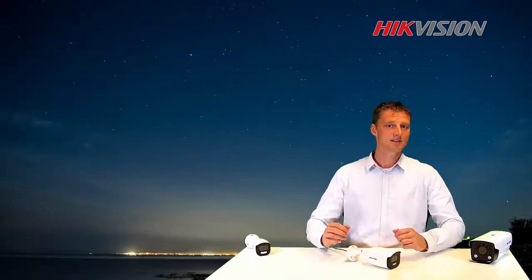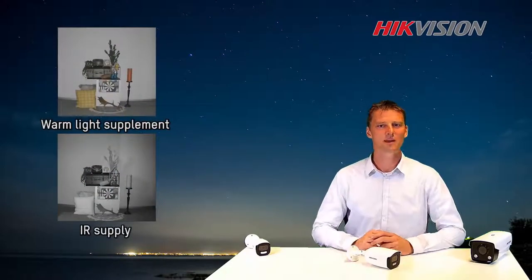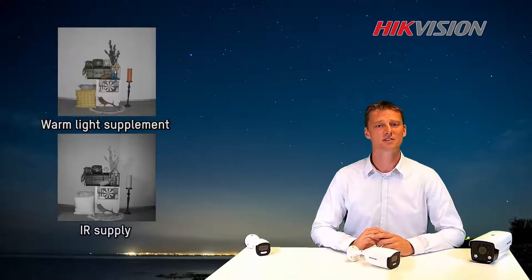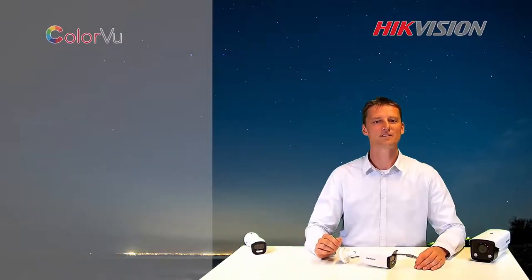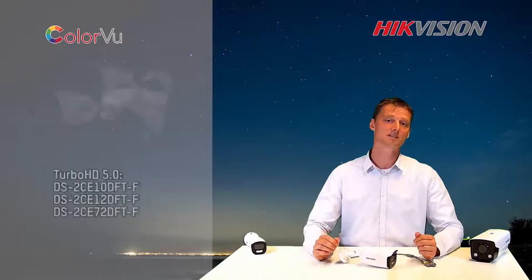In the second example, we turn on our supplement warm light and compare this to a black and white IR camera. We immediately recognize the superior advantages this technology brings to us. An additional benefit is that the environmentally friendly warm light can be used as a security porch light.